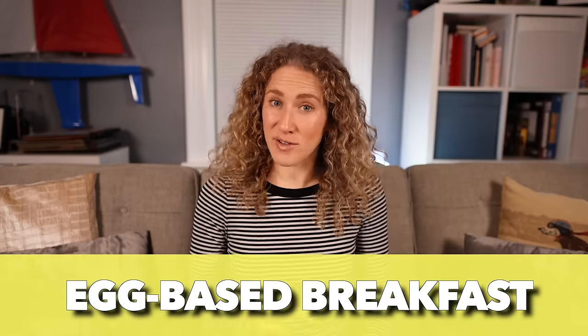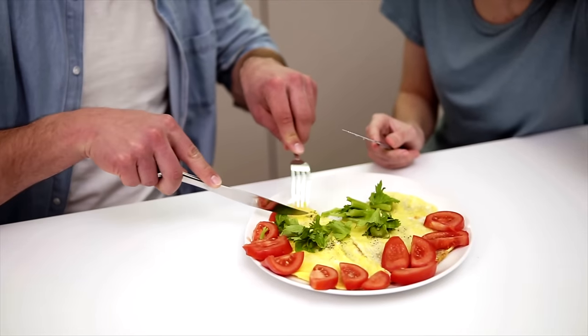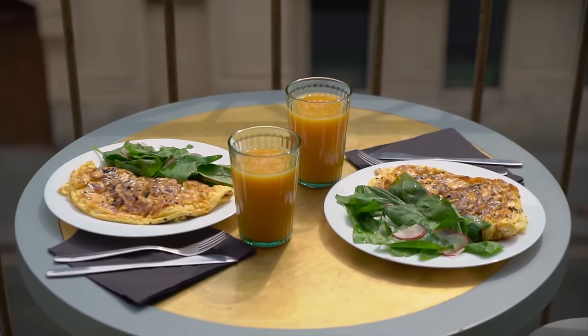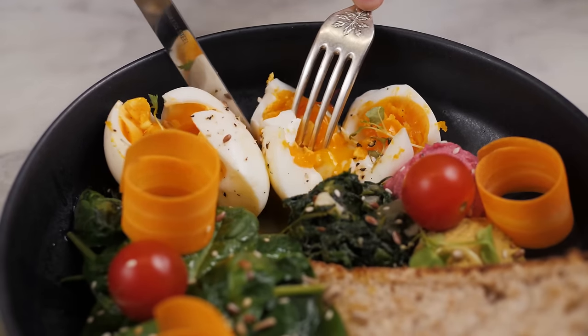Breakfast idea number two: eggs as the foundation — but not in the typical American way. I'm not talking eggs, bacon, pancakes, and waffles. I'm talking about eggs combined with vegetables and other Mediterranean foods: an omelet or egg scramble with feta cheese, mushrooms, spinach, tomatoes — whatever vegetable you want to throw in. The other way eggs are often eaten is as a boiled egg, either hard or soft boiled, alongside a piece of toast.